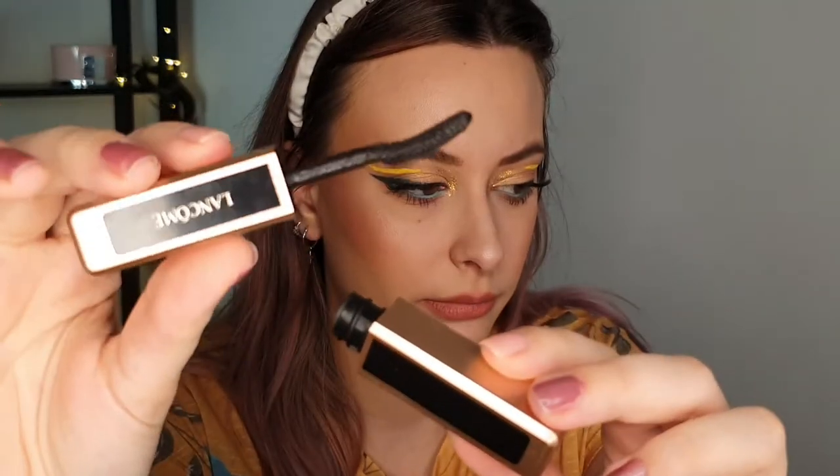The next one is a mascara — the Lancome Lash Idol in black. This is really nice. I'm really impressed; I just bought it randomly but it's a really good mascara. This is how the brush looks. I do really like it, but it's not better than my Rare Beauty one. Still, a really good mascara.